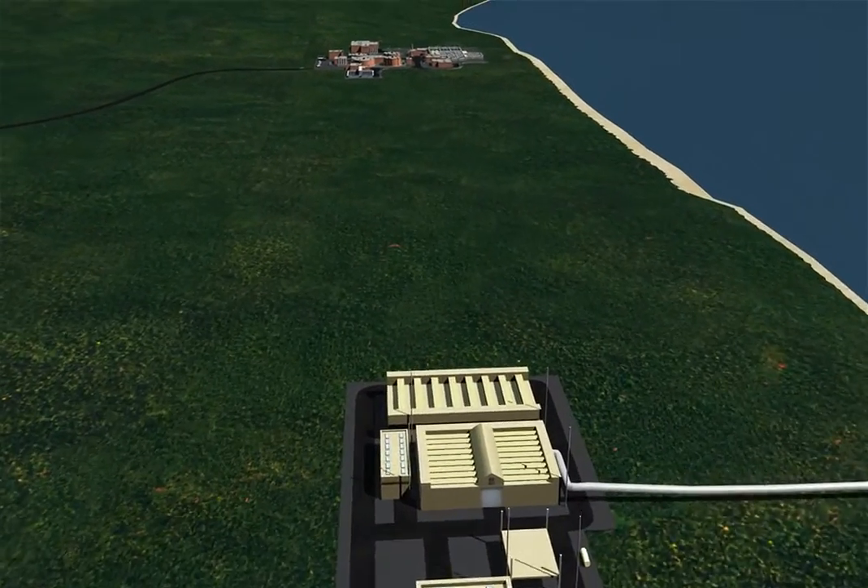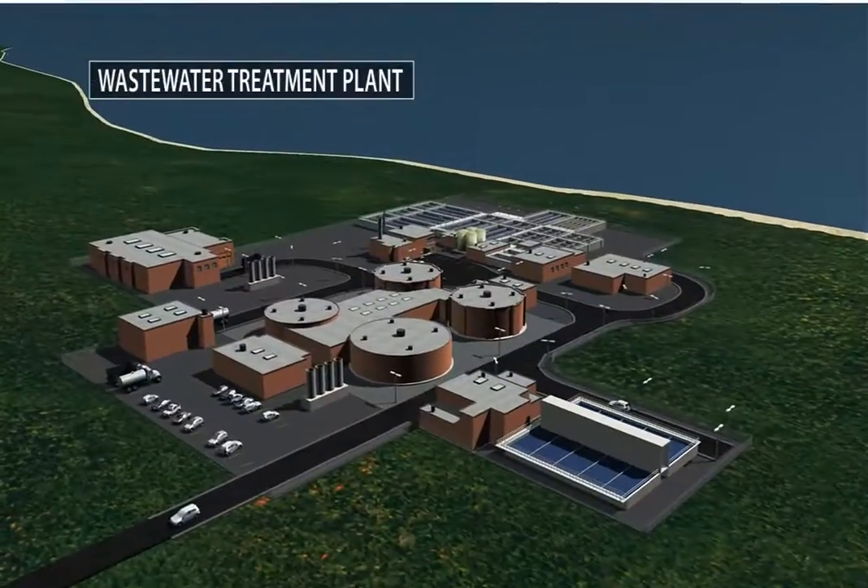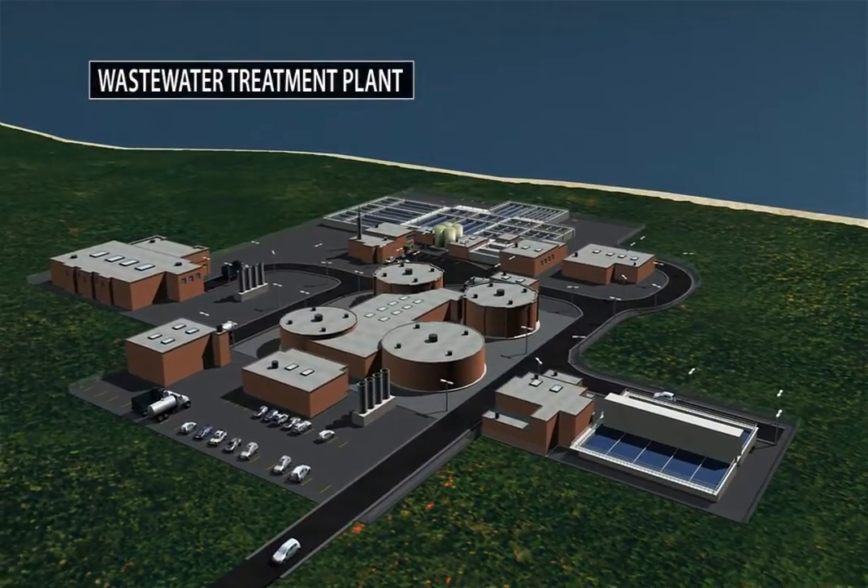We can help reduce engineering time and installation and maintenance costs while delivering the data you need when you need it.